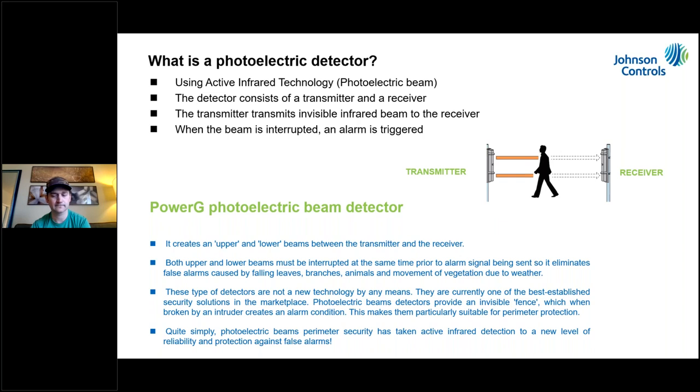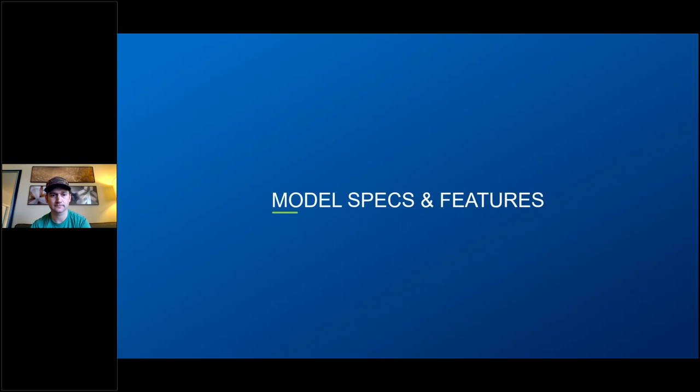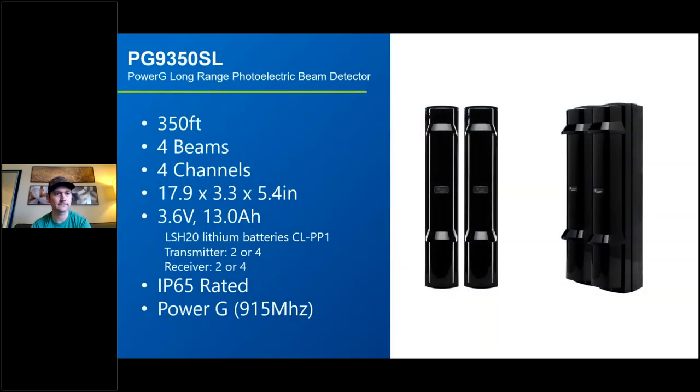We're going to talk about models and specifications. First, the big one: the PG9350SL — the long-range photoelectric beam. It's called long range because the distance between transmitter and receiver is 350 feet. It has four beams — a top set of heads and a bottom set — and four channels. We'll talk about what those four channels mean shortly.